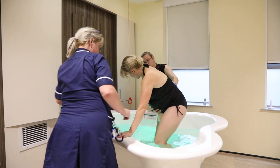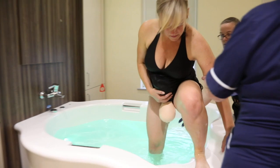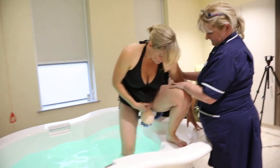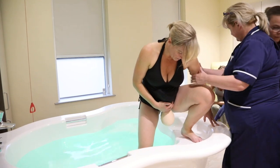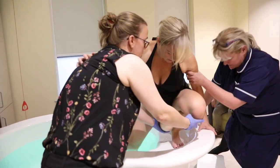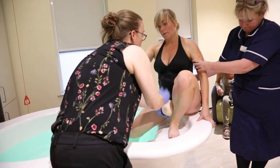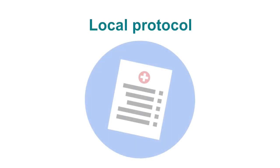Ask the mother to exit the pool and explain why. Mothers will understand the urgency of the situation and will generally be able to exit on their own. Guard the fetal head as she exits. Be prepared to catch the baby at any time, as movement of the mother may dislodge any bony impact and the body may be born. You could also ask the mother to place a foot on the edge of the pool to see if this dislodges the fetal head. Once exited, follow local protocol for the management of shoulder dystocia.